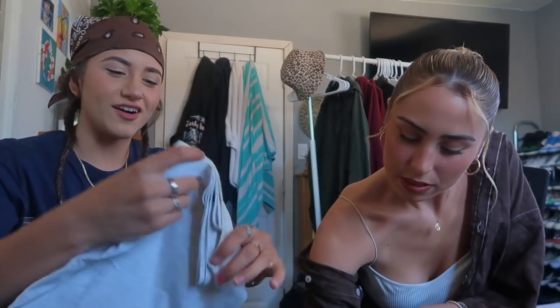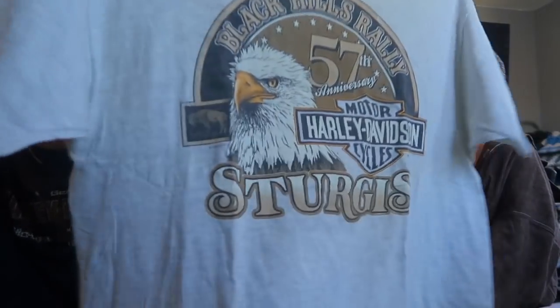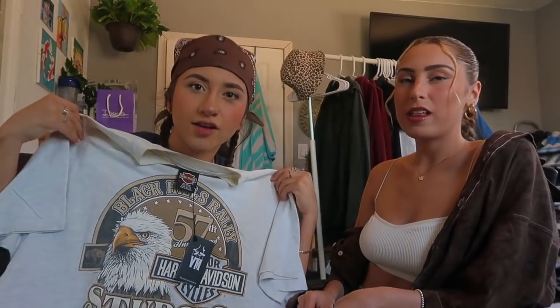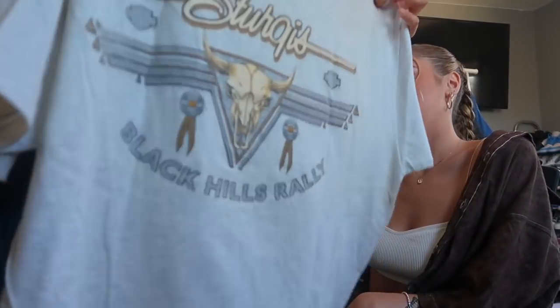Alright, this is a Harley shirt — oh this is fire, this is a shirt I'm stealing. Little Harley Dapeton shirt. With the U on it — this is dope as fuck, you can really pair that with anything. This matches right now. I really fuck with this, yes.